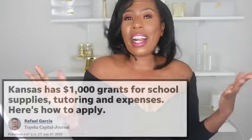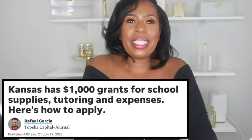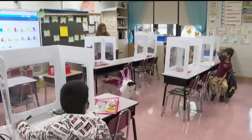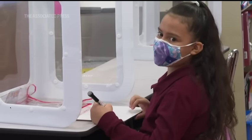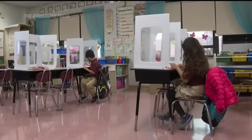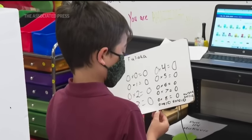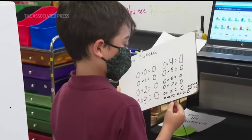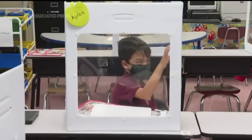First we are headed to Kansas, where they are giving out $1,000 for school supplies, tutoring and expenses. This is the Kansas KEEP program — a statewide program that will help Kansas children with $1,000 grants for back to school supplies and any other education expense. Since February, the Kansas Education Enrichment Program, or KEEP, in partnership with Merit International has distributed $1,000 awards to over 12,000 children across the state to use for learning loss recovery and other effects of the pandemic on education.